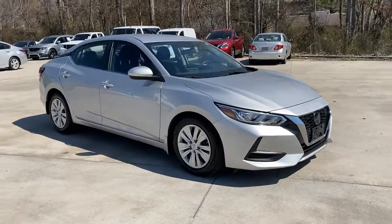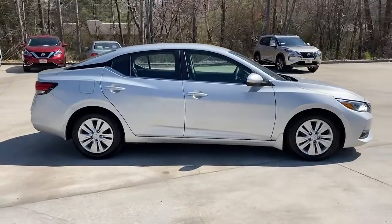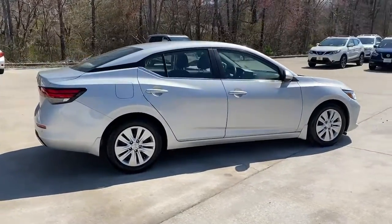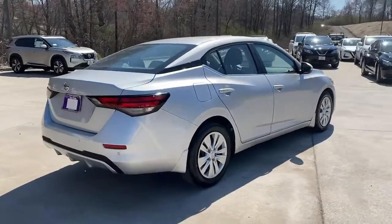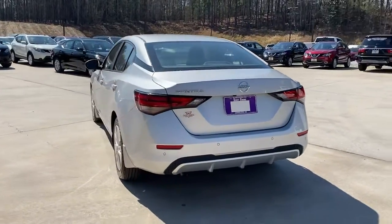Your next car could be the 2020 Nissan Sentra. With less than 25,000 miles on the odometer, this vehicle provides excellent value. This roomy Sentra makes your daily drive fun, comfortable, and convenient.